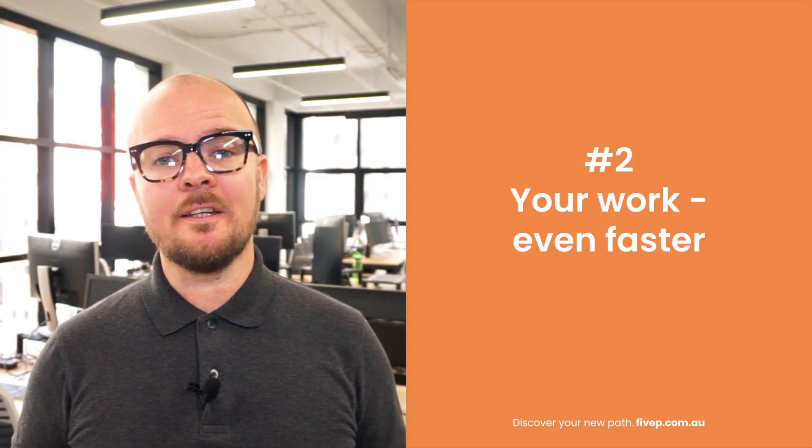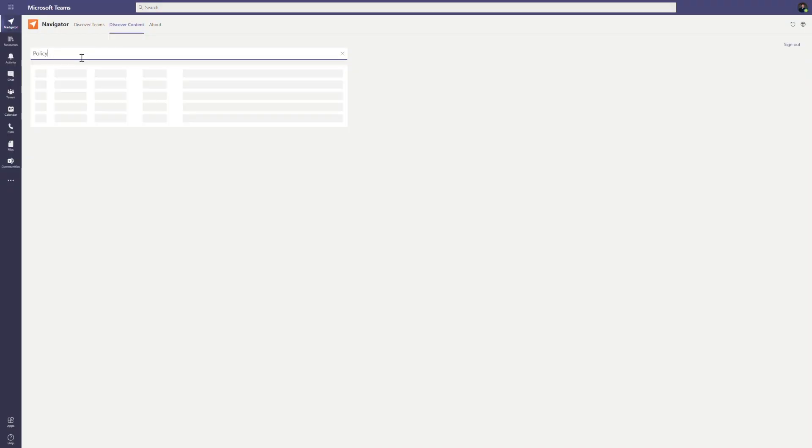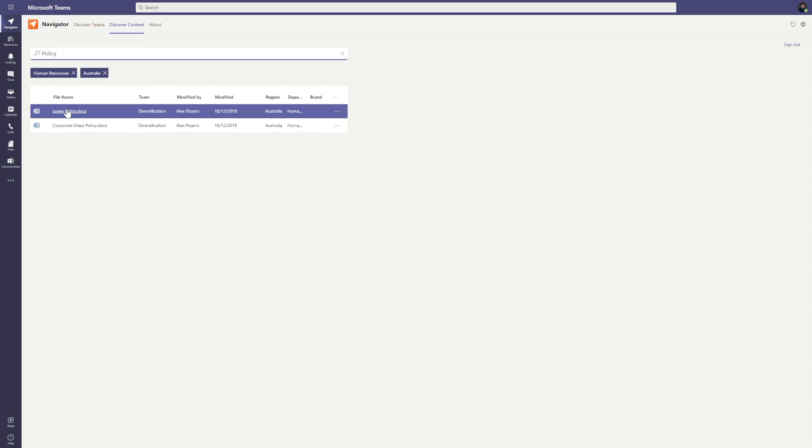For end users of Teams, Navigator makes finding information fast and easy by enhancing the native search functionality of Teams with a simple to use interface.